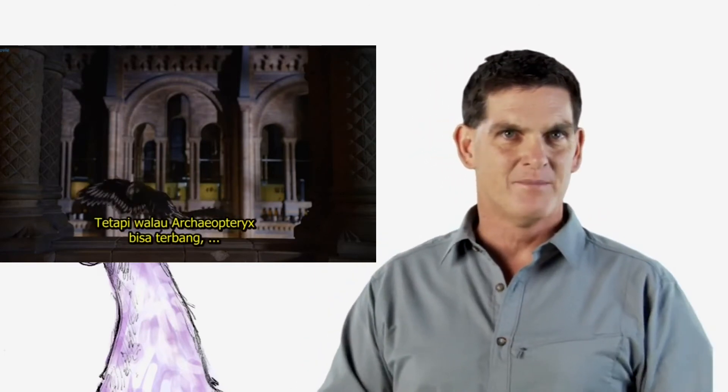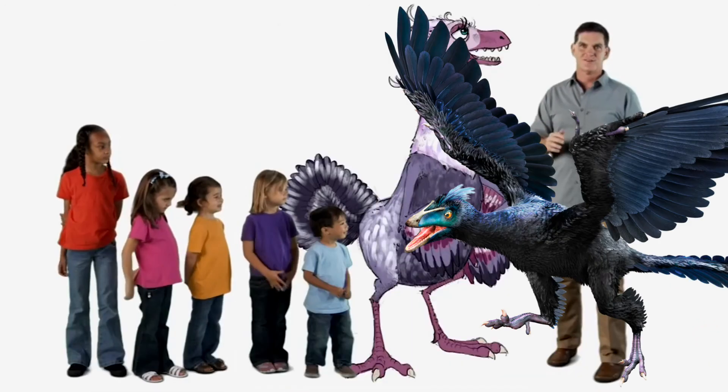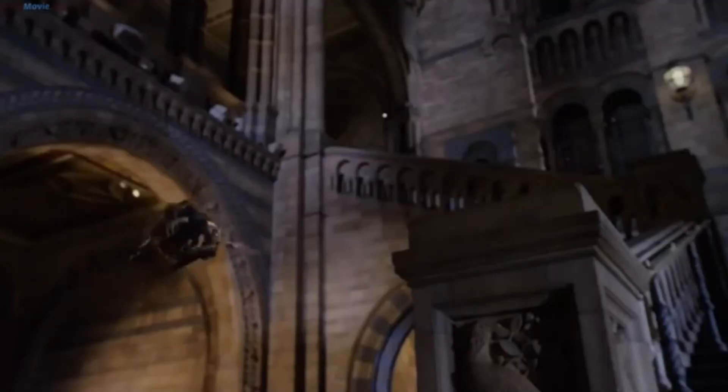So, was Archaeopteryx a bird or a dinosaur? A bird. It's a dinosaur. Believe it or not, you're both right. Archaeopteryx is a bird and a dinosaur because all birds are part of the dinosaur family. That's right — all birds are dinosaurs. So the next time you see a chicken, a seagull, or even a hummingbird, remember, you're looking at a dinosaur.